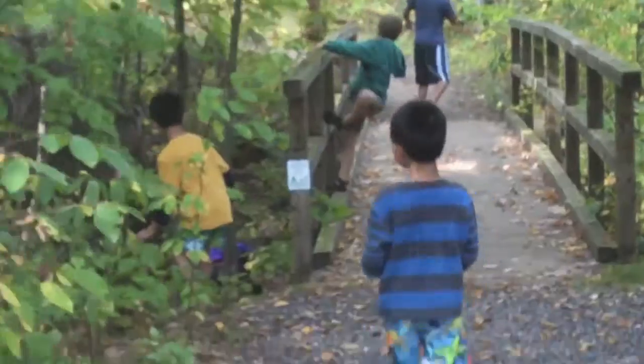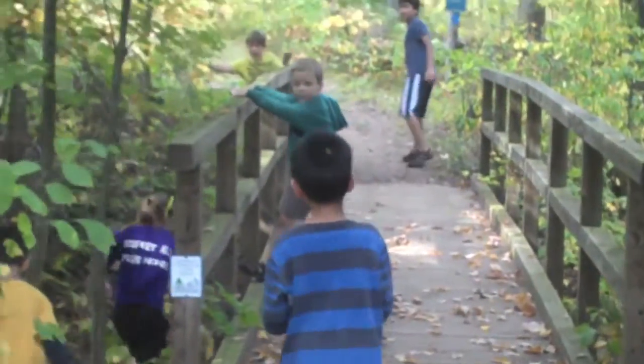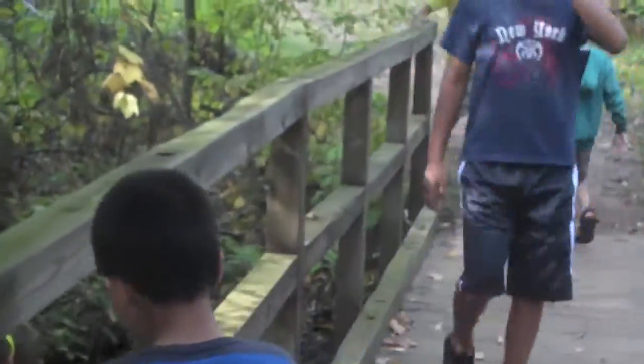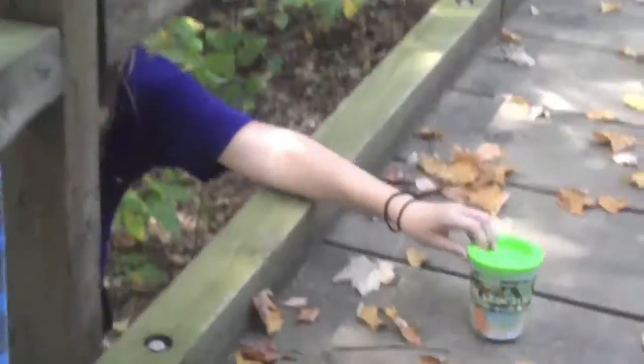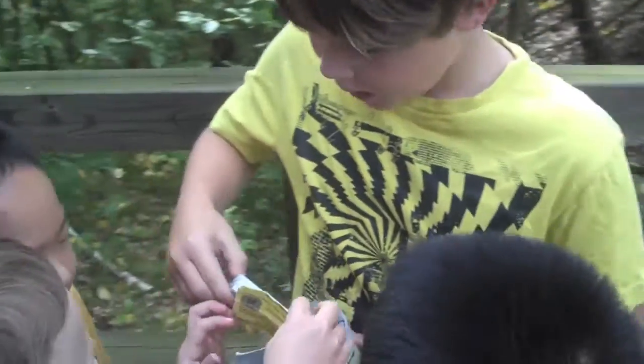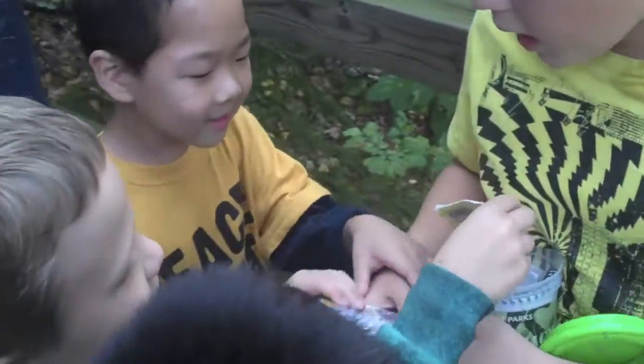Let's go find the geocache! Reese, where's the good spot? I found it! You found it — let other kids find it too! Reese, you found it! Let's see it, Reese. Okay, let's see — does anybody want a bird card?